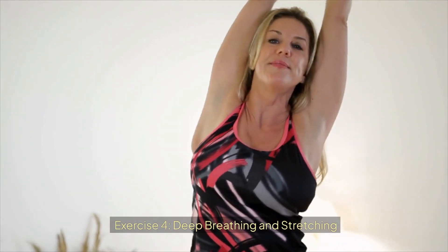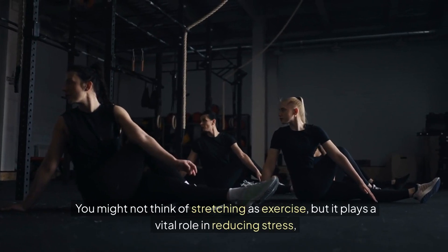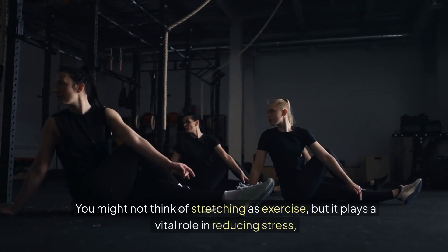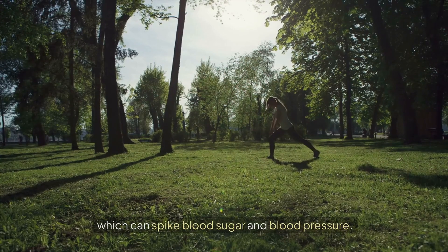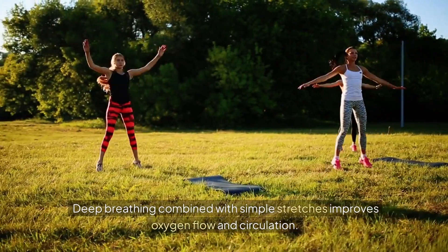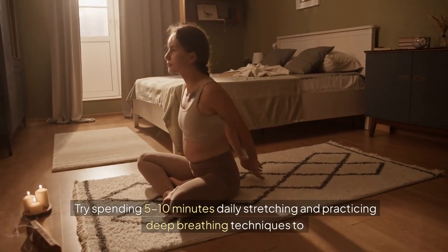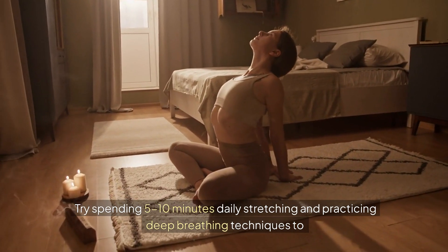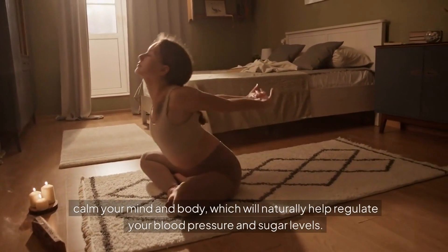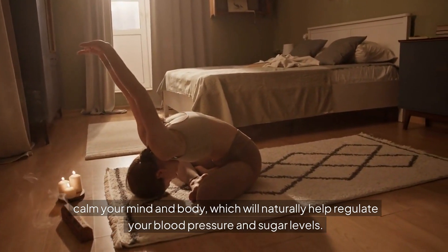Exercise 4: Deep Breathing and Stretching. You might not think of stretching as exercise, but it plays a vital role in reducing stress, which can spike blood sugar and blood pressure. Deep breathing combined with simple stretches improves oxygen flow and circulation. Try spending 5 to 10 minutes daily stretching and practicing deep breathing techniques to calm your mind and body, which will naturally help regulate your blood pressure and sugar levels.